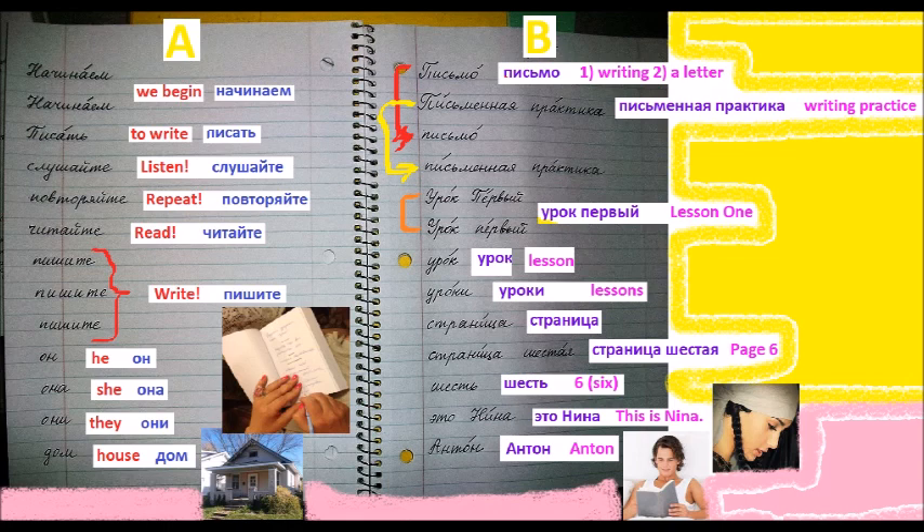Урок первый. Lesson one. We usually say "lesson one" in English. In Russian, literally, the translation is "lesson the first." Урок первый. It's more official, like in a title. Regularly, of course, we would say Первый урок — the first lesson in regular context. But this is like the name of the lesson, the title, so we put the adjective after the lesson. Урок первый. In Russian, we do not capitalize all the words of the title. As cultures mingled, sometimes they do that. Урок первый.